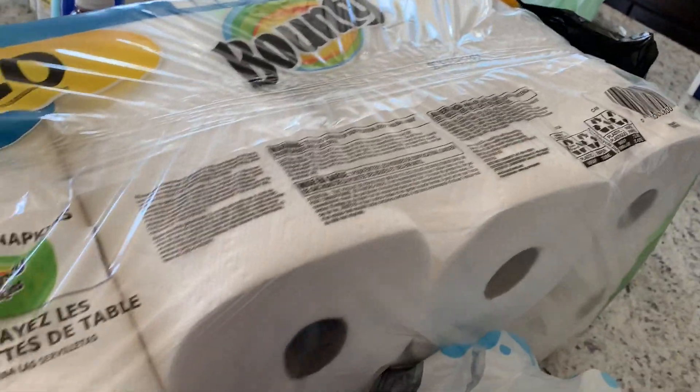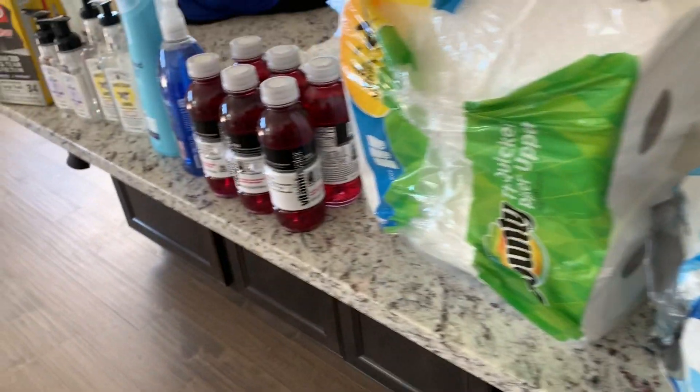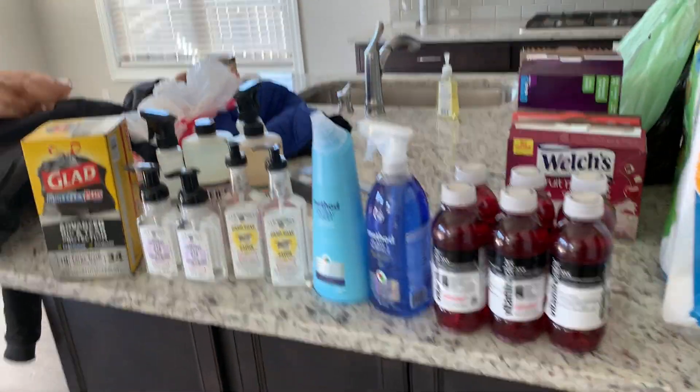I think we got the paper towels from Walmart, not sure. But we got the Target cleaning brush for my shower, and that's the first video for cleaning supplies.